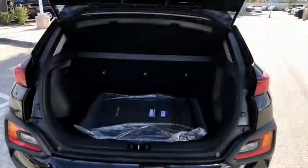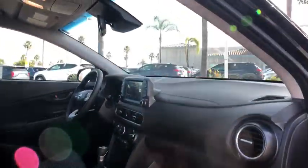Panic alarm, overhead console, carpeted floor mats, remote keyless entry, brake assist, tachometer, driver vanity mirror, rear window wiper.